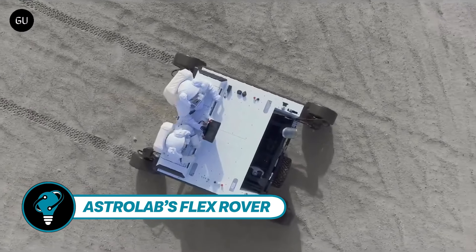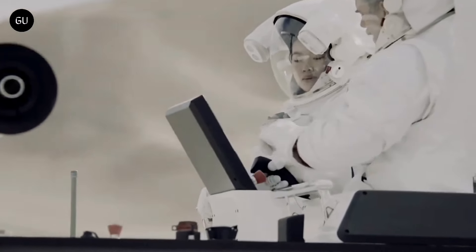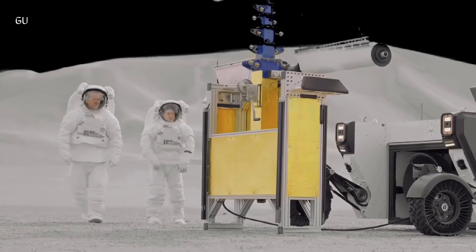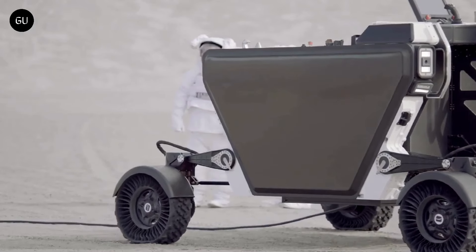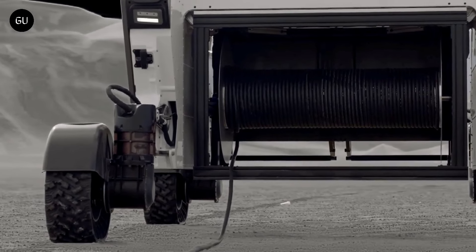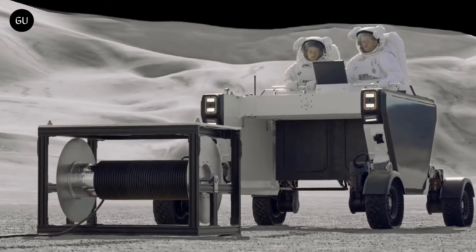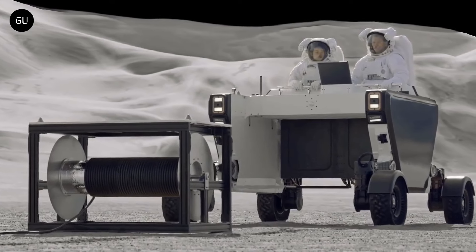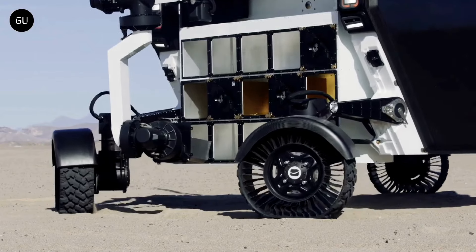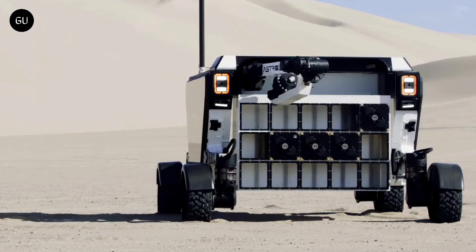Astrolab's FLEX Rover is set to be transported to the moon via SpaceX, following a newly signed agreement between the two companies. Astrolab announced that its Flexible Logistics and Exploration (FLEX) rover will be part of a payload on a Starship lunar lander mission targeted for mid-2026. Jared Matthews, Astrolab's founder and CEO, stated that the mission carrying 1,000 kilograms of customer payloads will mark the FLEX rover's inaugural flight.